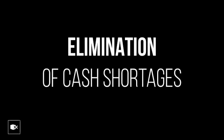Fast cash settlements that result in improved cash flow, allowing you to get the money in your bank account the same day. Elimination of cash shortages.